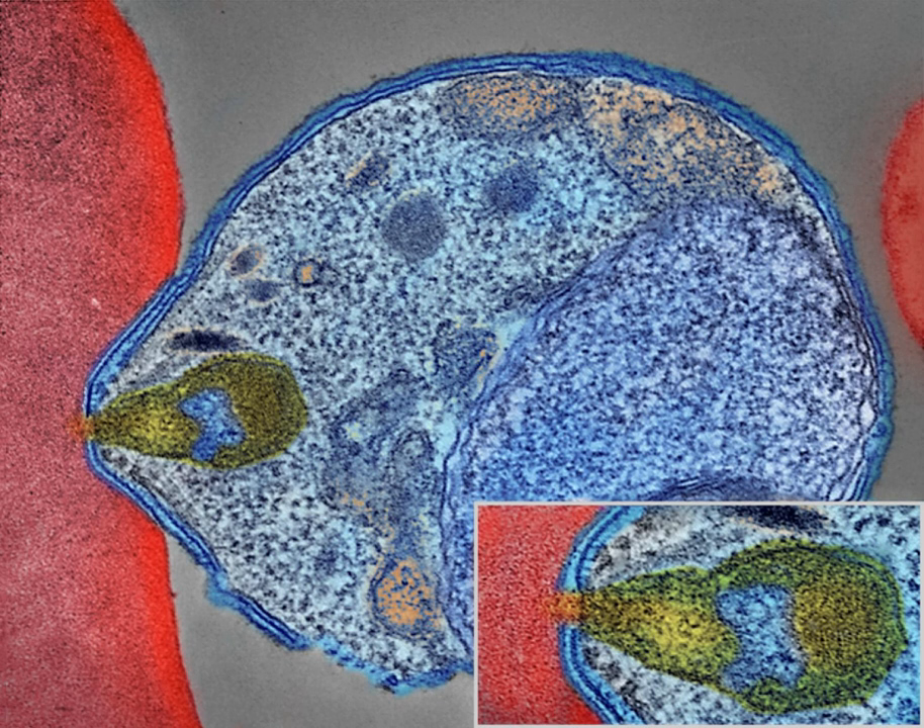Nearly 200 parasitic Plasmodium species have been identified that infect birds, reptiles, and other mammals, and about 30 species naturally infect non-human primates. Some malaria parasites that affect non-human primates serve as model organisms for human malarial parasites. Malaria parasites that infect rodents are widely used as models in research. Avian malaria primarily affects species of the order Passeriformes and poses a substantial threat to birds of Hawaii, the Galapagos, and other archipelagos. Global warming is expected to increase the prevalence and global distribution of avian malaria, as elevated temperatures provide optimal conditions for parasite reproduction.